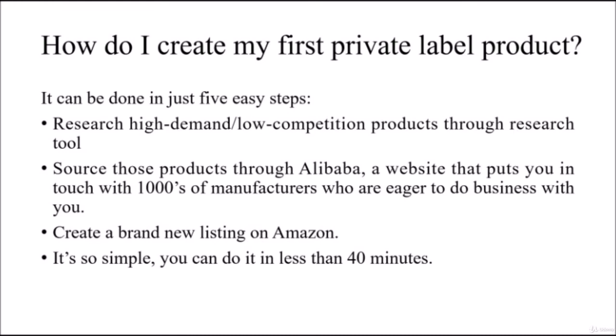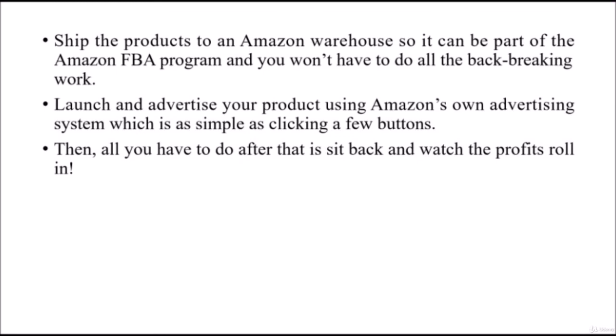Create a brand new listing on Amazon — it's so simple you can do it in less than 40 minutes. Then ship the products to an Amazon warehouse so it can be part of the Amazon FBA program, and you won't have to do all the back-breaking work.